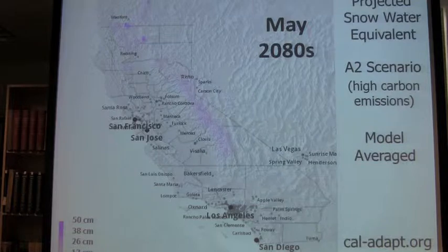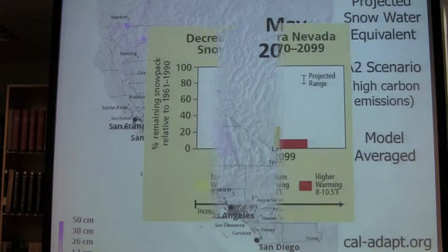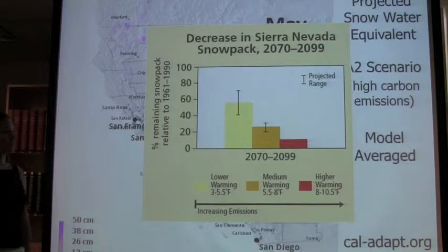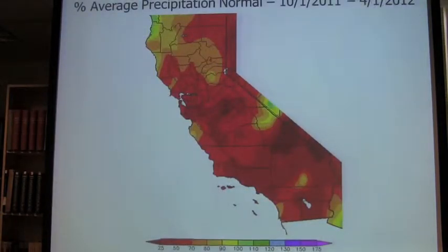You probably know this already because, unlike me, you weren't in the Congo the last six months — you were living in California. This is another view of projections of snowpack. Different models show different degrees of decrease, but they all show that it's going to decrease in the future. This is what it looks like from this last winter, from the Western Regional Climate Center's website. The California Climate Tracker is really great — it shows monthly data and is fun to play with.